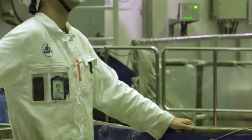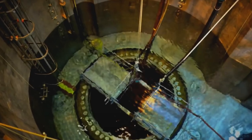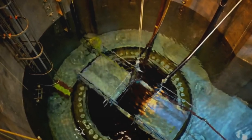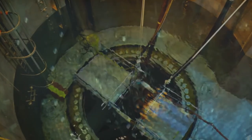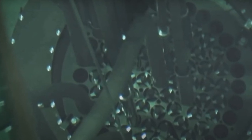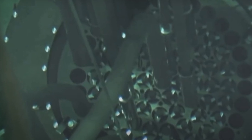The neutron absorber rods prevent the chain reaction from starting, because the number of neutrons and their total energy is not enough to start the nuclear fission chain reaction. The sub-reactor pool and the reactor shaft itself are filled with water. Once everything is ready to start up, the reactor shaft and the above-reactor part of the pool are filled to the correct level with water. This water serves as the primary coolant and as radiation protection.